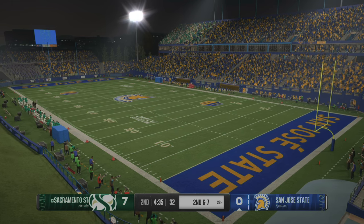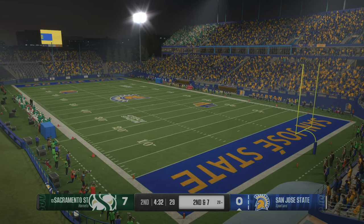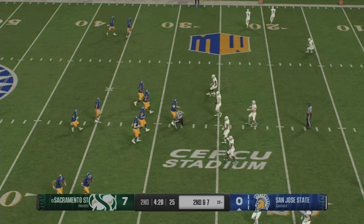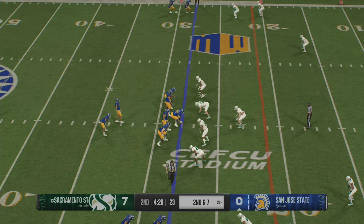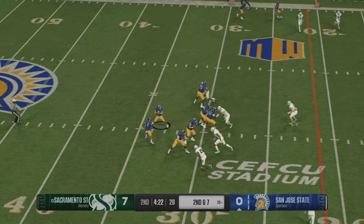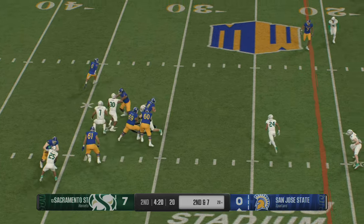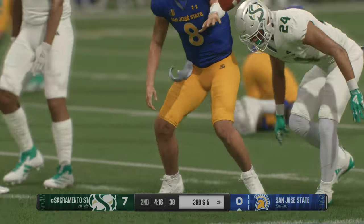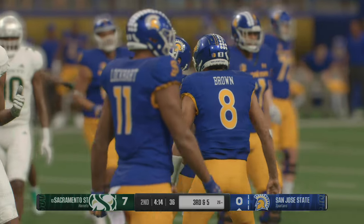The running back didn't get much there. Nice job by the defense — you can tell they're focused on this running back, being physical, getting knockbacks, and limiting his carries. They've got him spread out on second and seven, two wide outs to either side. They're bringing heat. He'll try to do it himself — nice job of avoiding the sack and picking up yards on the run.